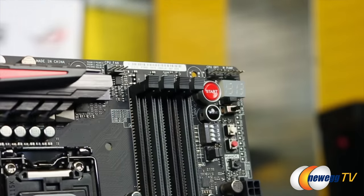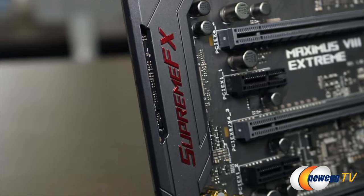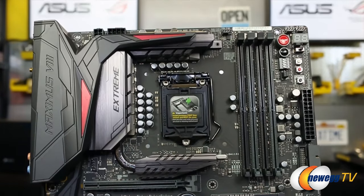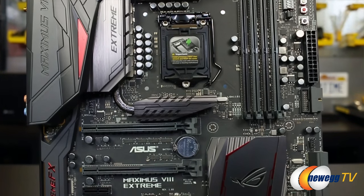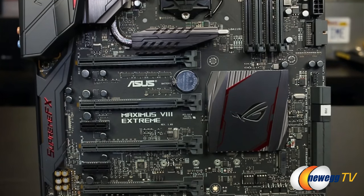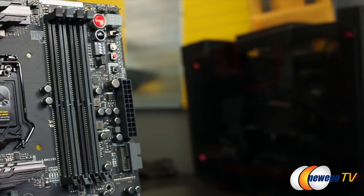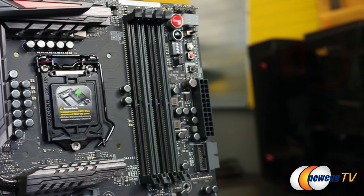ASUS has a great reputation in the tech community. What makes the build quality so far superior with ASUS products? In terms of the overall design, it's something we very painstakingly take into consideration. We go through a lot of validation in terms of stability and component validation. We go through stress testing environments, evaluating all forms of connection, making sure tolerances are extremely high, and that interoperability and compatibility are extremely high.